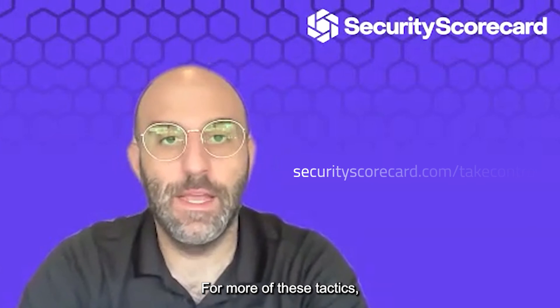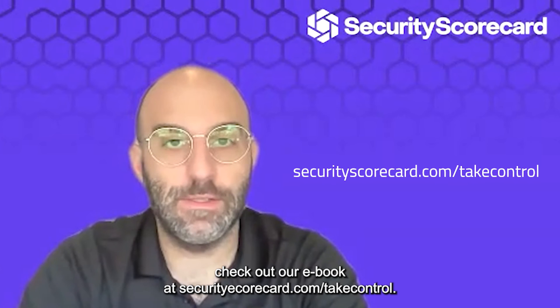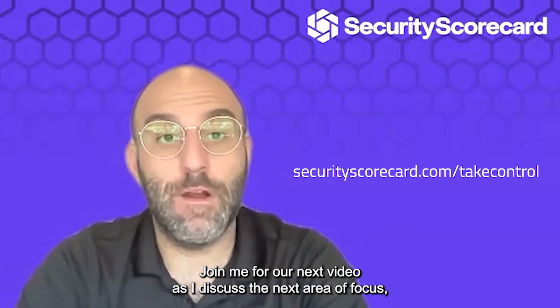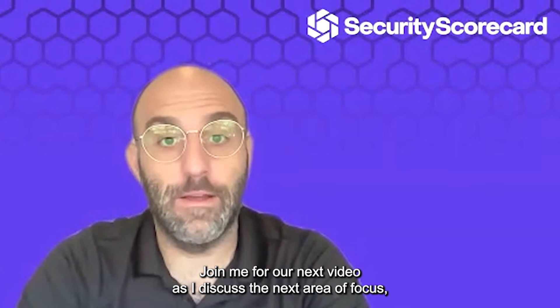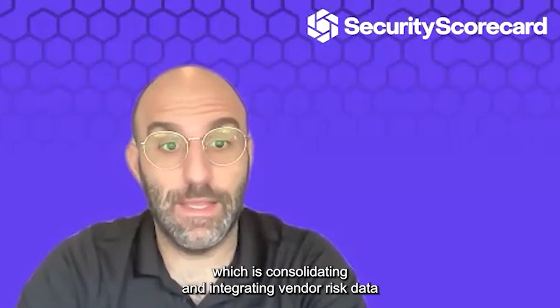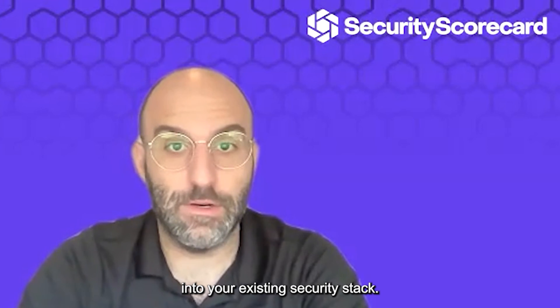For more of these tactics, check out our ebook at securityscorecard.com/takecontrol. Join me for our next video as I discuss the next area of focus, which is consolidating and integrating vendor risk data into your existing security stack.